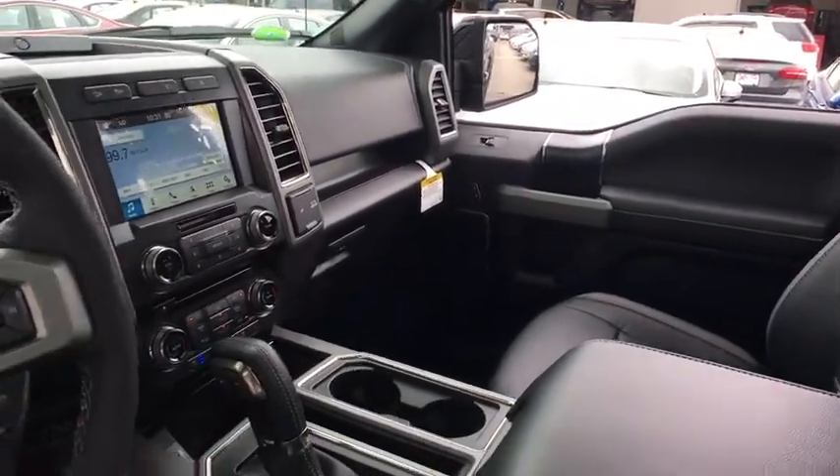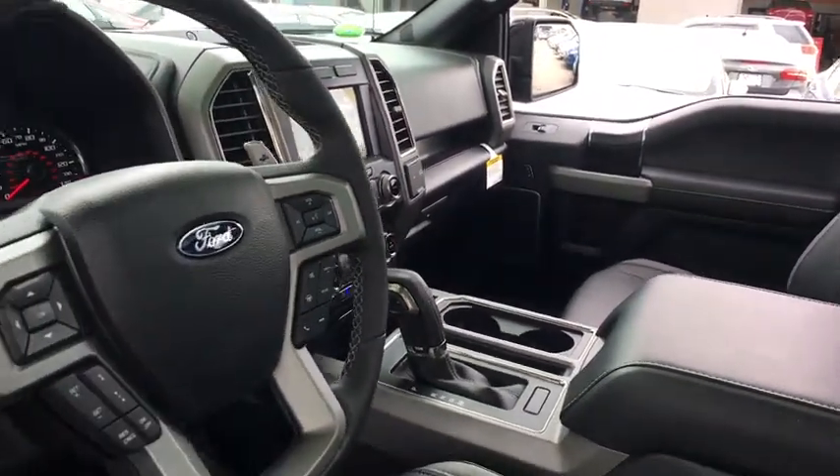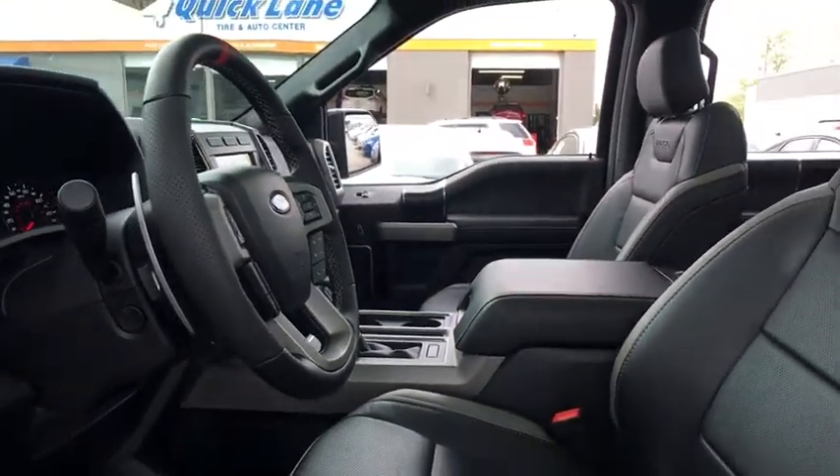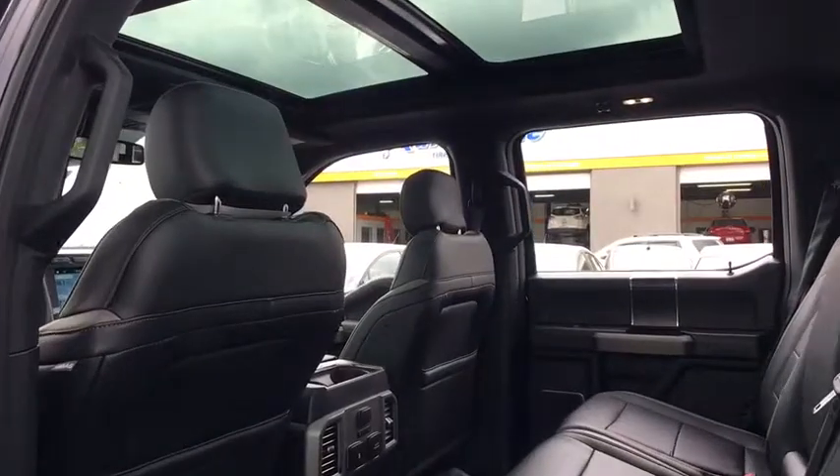Heated steering wheel. Power windows. Trip computer. Electronic stability control. Security system. Compass. Rear window defroster. Tachometer. Brake assist. Overhead console.